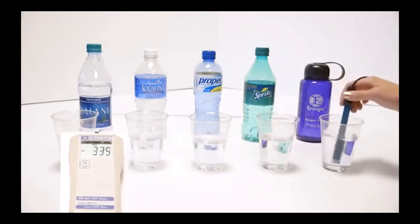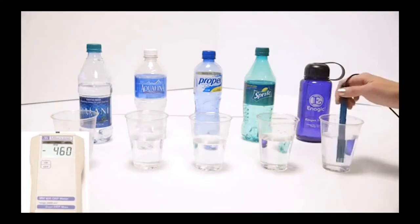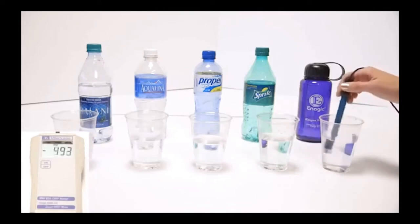We've got Kangen, and it's been sitting out a while, so that's pretty good for sitting out. That's negative 483. Right out of the tap, I get negative 800 sometimes.